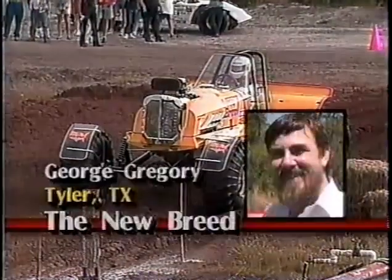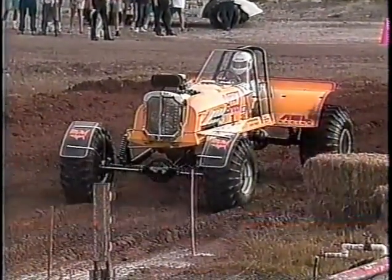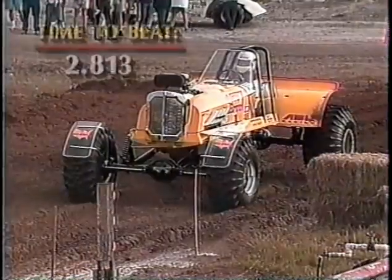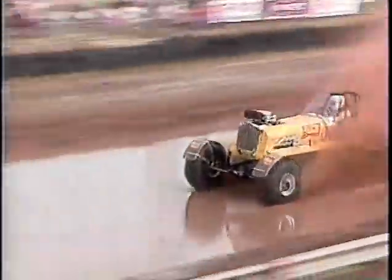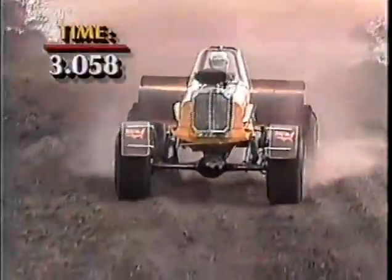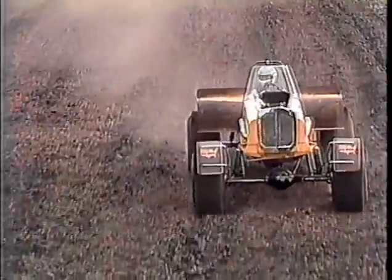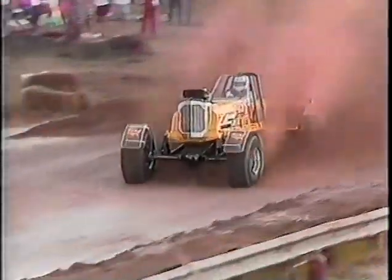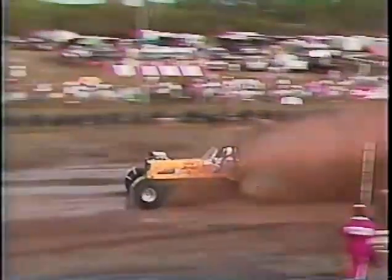Here is a guy that we have seen in victory lane many times — this is George Gregory, the New Breed out of Tyler, Texas. He has that 496 cubic inch Janky engine, the New Breed in cut tire competition. He is going after that national record of 2.813. Not quick enough — 3.058. I would have thought George would have had a lot better run than that because the way this vehicle runs and handles is unbelievable. He got a good launch, but just not quite fast enough — and I know he's not under horsepower by no means with that Janky engine.